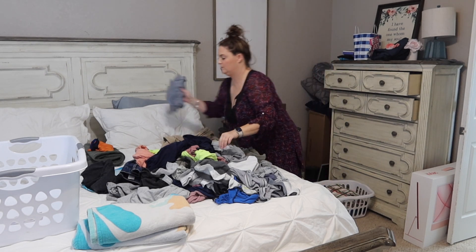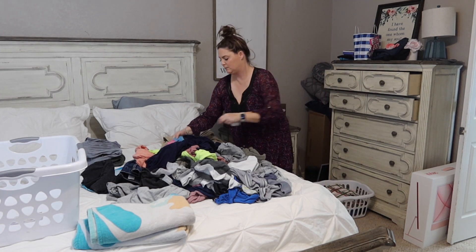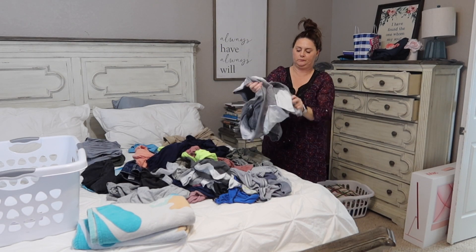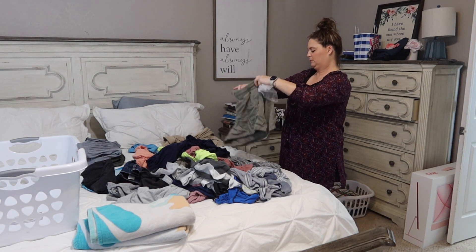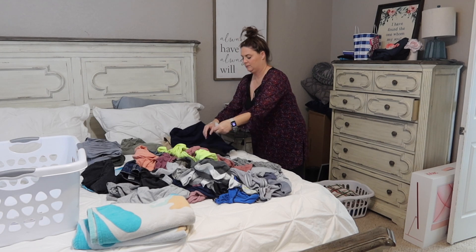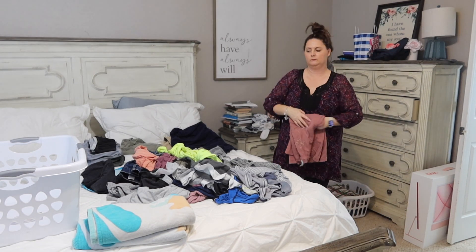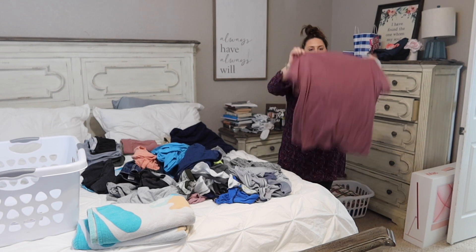Number one: I learned that sending things into the laundry room was part of the problem. You send things in there and it's out of sight, out of mind until — oh my goodness, we need underwear, or we haven't done laundry. You try to do a load every single day: wash, dry, and then it goes onto the couch and it doesn't get hung or folded because you're busy and working and doing all the things. I work from home, I homeschool my kids — we are a very busy household.